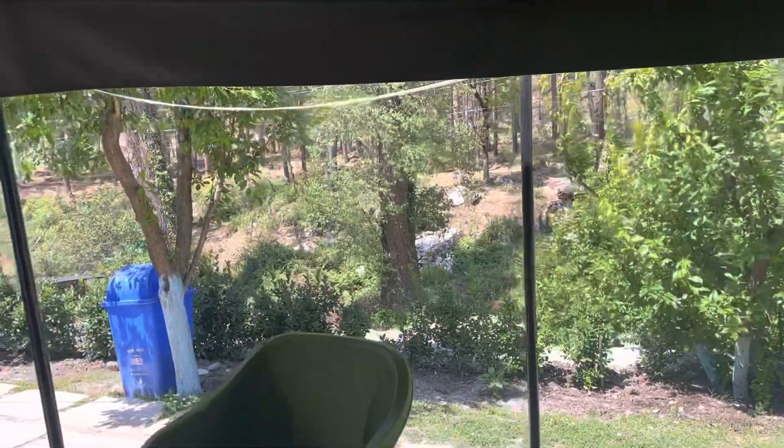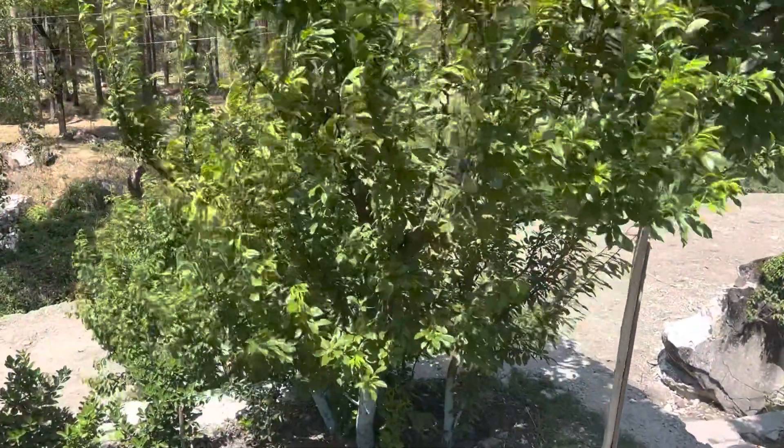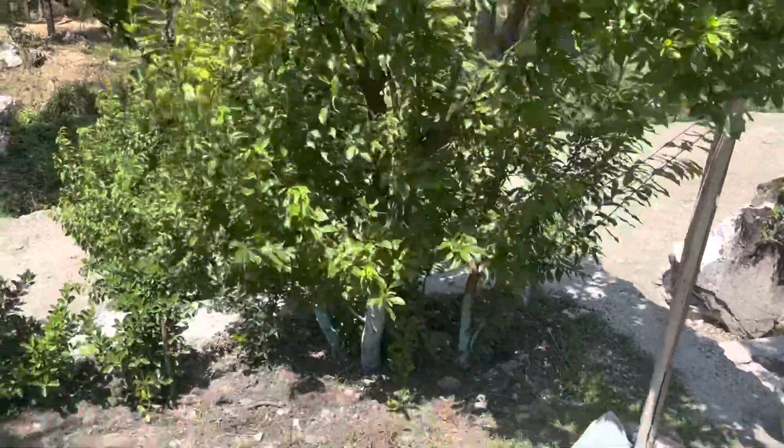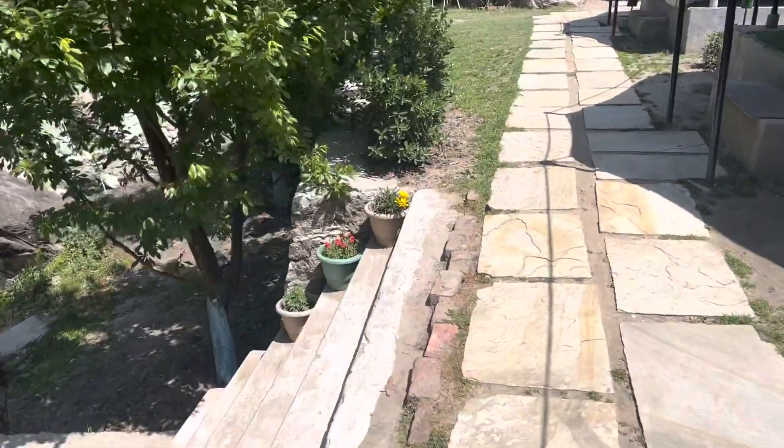Where should we go? To the river? We can explore this. Here are stairs, we'll go down.